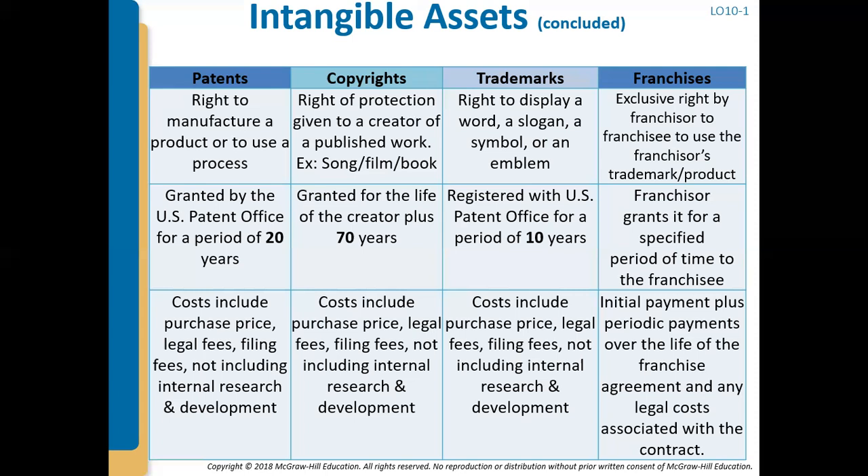Patents are granted for 20 years, meaning for 20 years nobody can manufacture your exact product or process. That doesn't necessarily mean your company expects it to bring in revenue for the full 20 years — it could be a novelty item like a fidget spinner that's only popular for a year or two. So you want to make an educated estimate at the beginning. The costs you can capitalize for patents are the purchase price and all legal fees and filing fees. You would not include internal research and development — we'll talk about that later in Chapter 10.